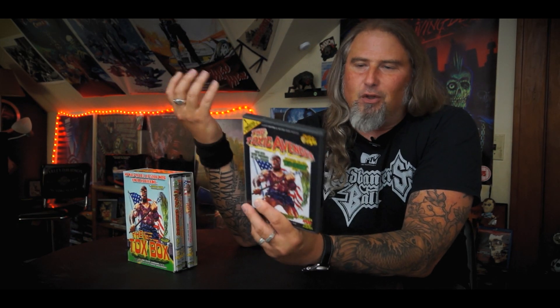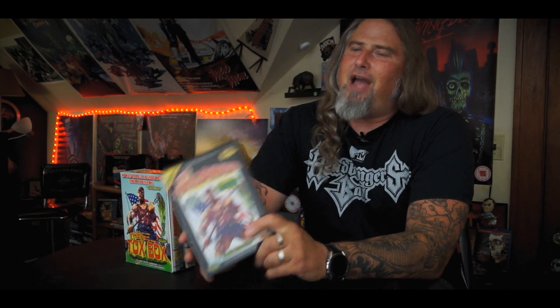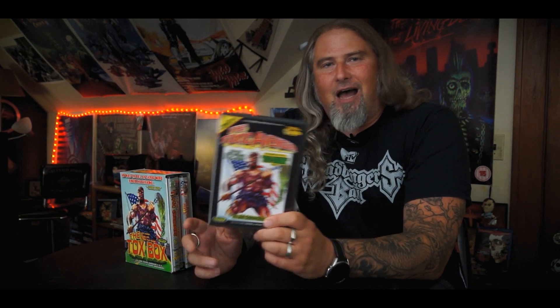Lots of gore, nudity — Troma, Lloyd Kaufman. You get exactly what you expect. For those who haven't seen The Toxic Avenger: the premise is a nerdy little kid gets bullied, gets thrown out of a window, lands in a vat of toxic waste and becomes The Toxic Avenger, the first superhero from New Jersey. His only superpower is that he can jump really high and his weapon of choice is, of course, a mop.